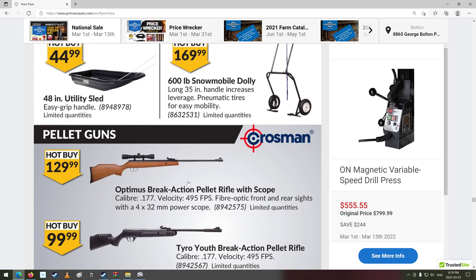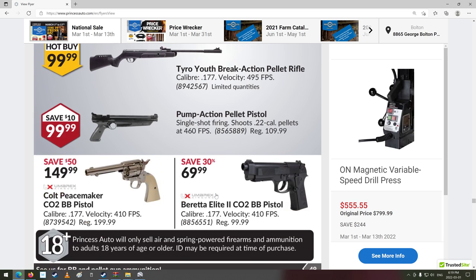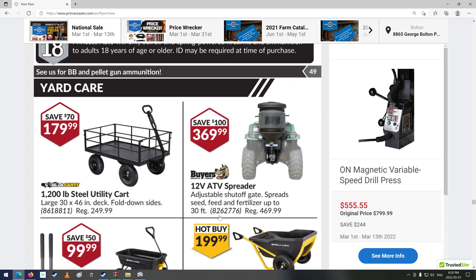Some air rifles — .177 caliber. In Canada, we're allowed a maximum of 495 feet per second; any more than that you have to have a firearms acquisition license. 149.99 — Colt Peacemaker. The Beretta's kind of neat too. Pretty darn realistic looking — they don't have the tip colored or anything. You could walk into a store and they wouldn't know the difference.